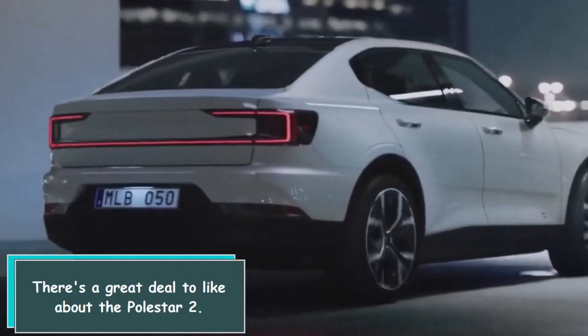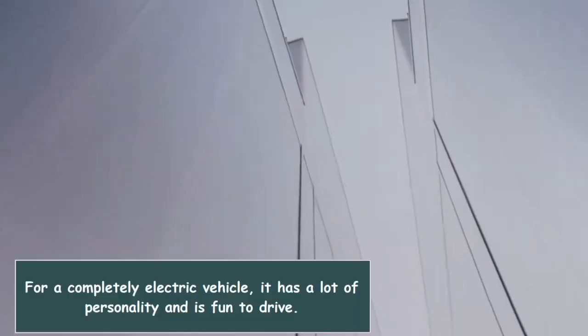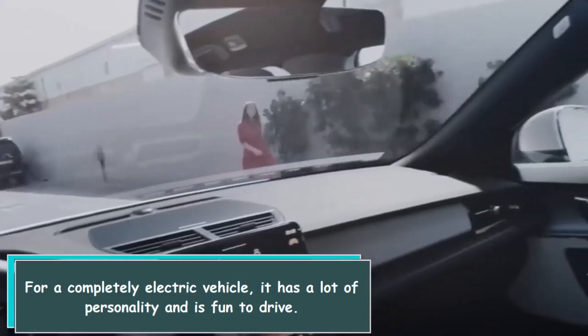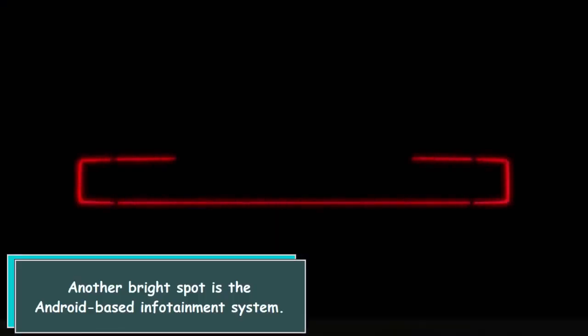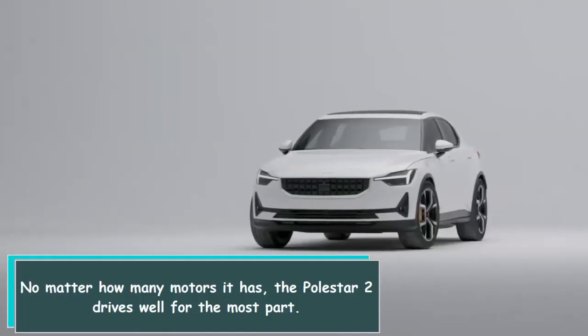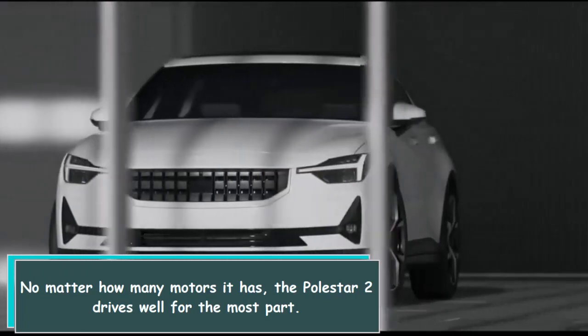There's a great deal to like about the Polestar 2. For a completely electric vehicle, it has a lot of personality and is fun to drive. Another bright spot is the Android-based infotainment system. No matter how many motors it has, the Polestar 2 drives well for the most part.